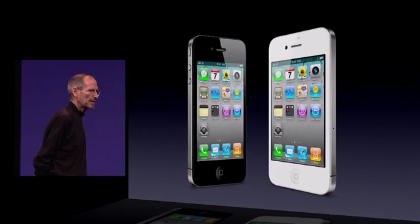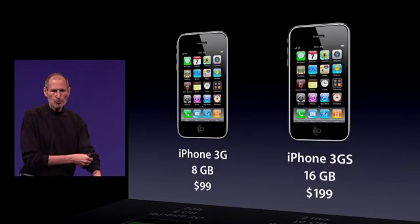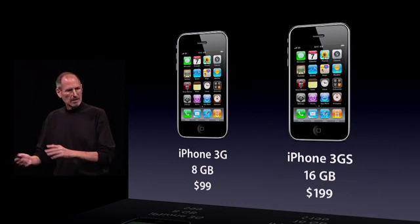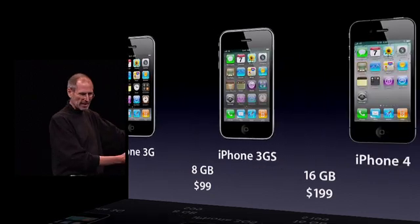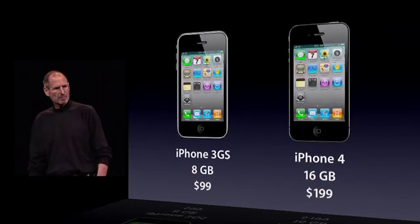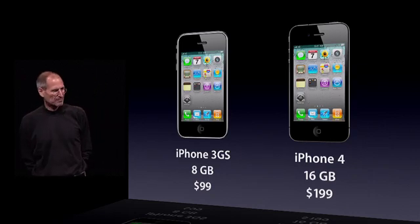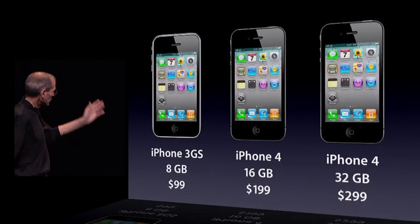What's our lineup look like? Yesterday it was the iPhone 3G at 8 gigabytes for $99 and the 3GS 16 for $199. Well, we're going to add iOS 4 to the 3GS and slide it on over: an 8-gigabyte 3GS for $99, 16-gigabyte iPhone 4 for $199, and of course the 32 for $299. This is our new lineup.